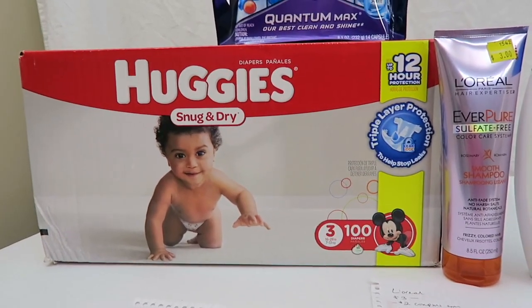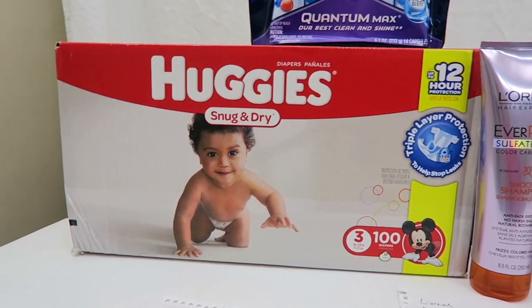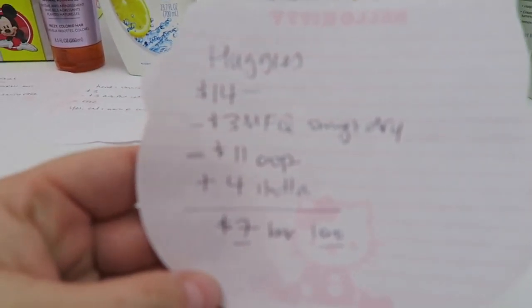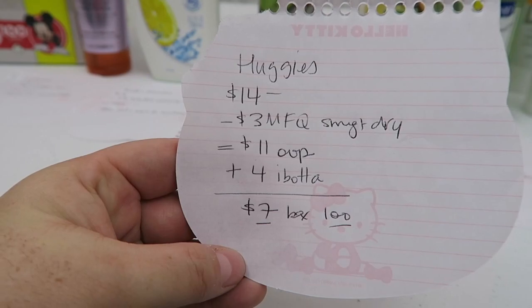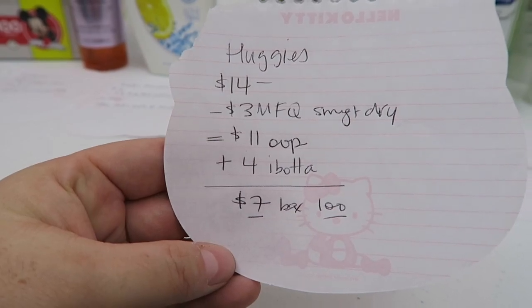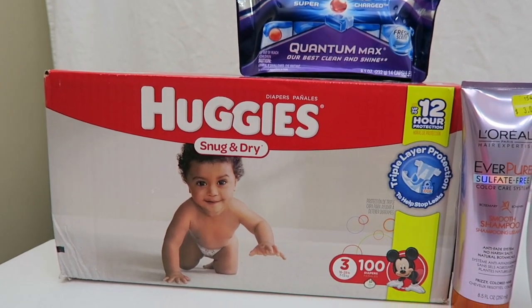So the first little thing we have here is this box of diapers, and this box was $14. Here's the breakdown: $14, I had a $3 manufacturer coupon for the Snug and Dry, so it was $11 out of pocket. And then I got a $4 rebate back from Ibotta, so $7 for a box of 100 diapers. Yeah, I think that's winning. That's a really phenomenal deal.